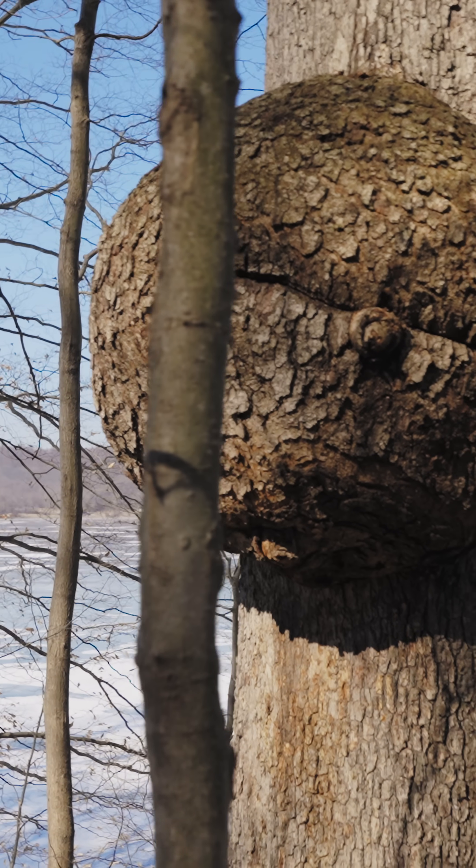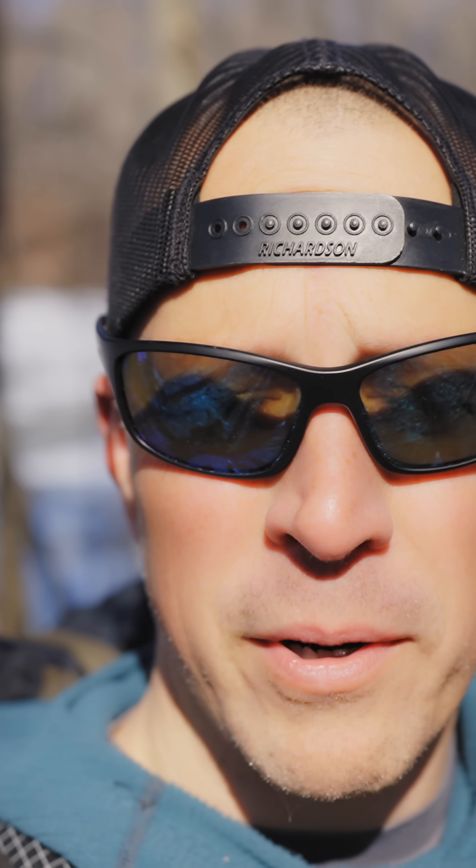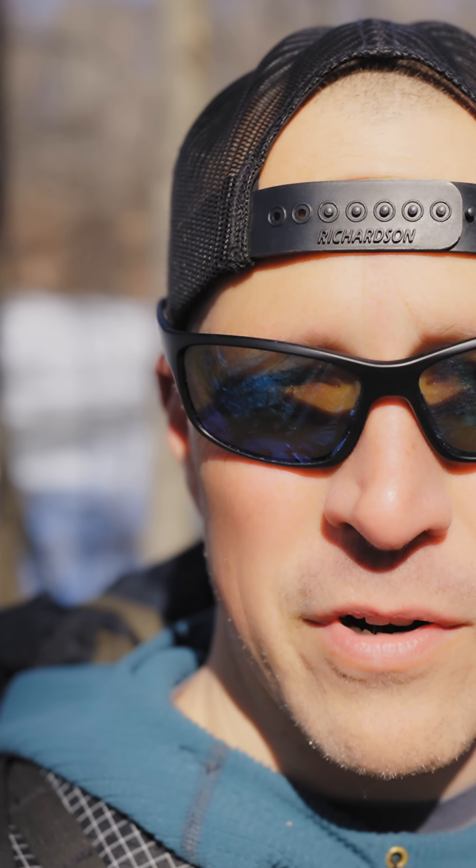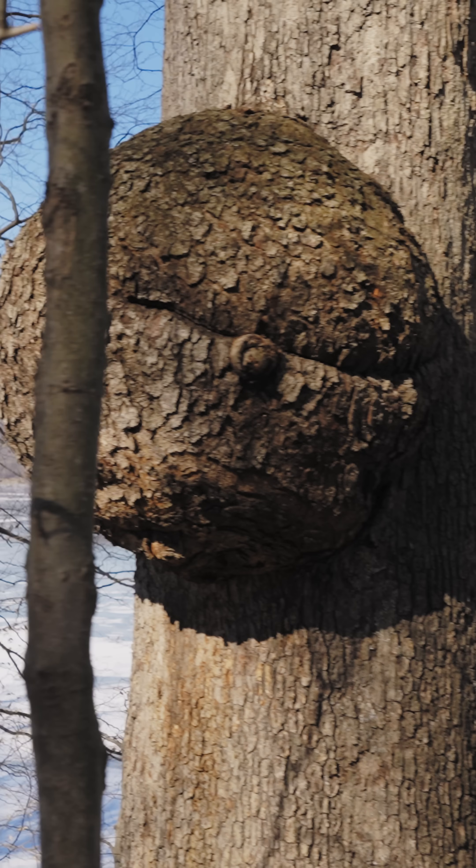The thing is, you never want to cut off the burl. If you cut off a tree burl, what's going to happen is it leaves a giant wound on the tree and that bark never heals — then it's just susceptible to further disease and likely the tree will die. So it's best to just leave the tree burl on there and admire it for what it is.